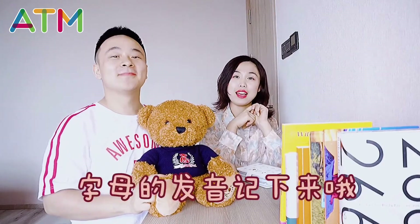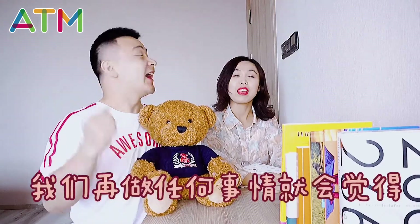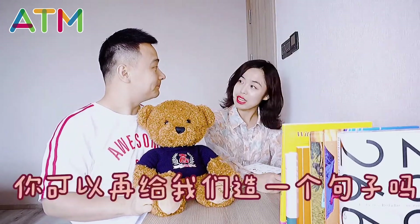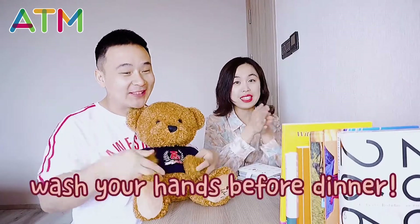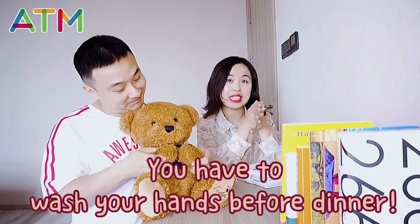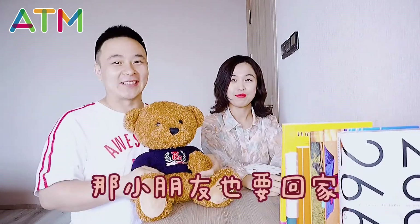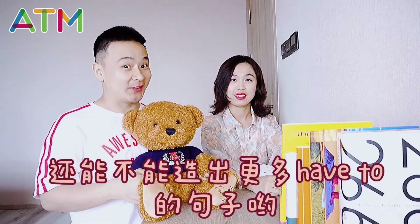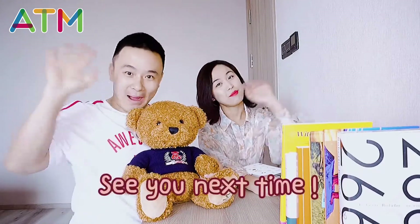我们要把单词记下来，还要把字母的发音记下来。有了这样的方法，做任何事情就会觉得 so easy。Okay, Leo老师，你可以再给我们造一个句子吗？当然没有问题 — you have to wash your hands before dinner. Yes, you have to wash your hands before dinner. 小朋友也要回家开动脑筋，造出更多 have to 的句子哟。Alright, see you next time. Bye-bye.